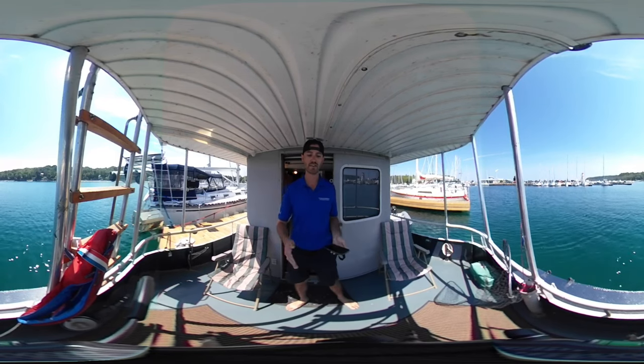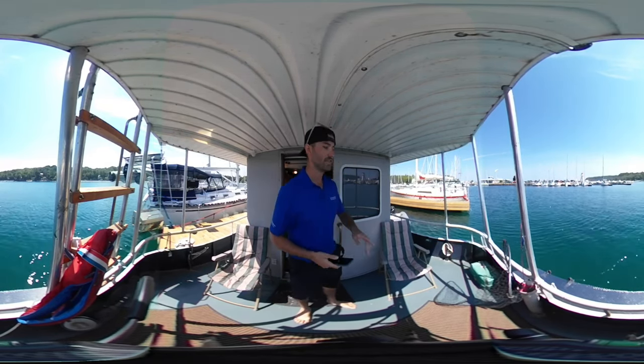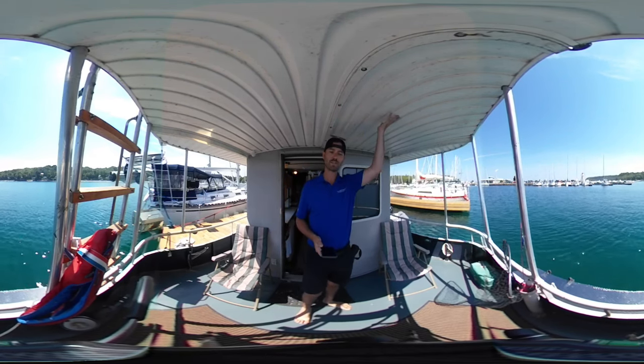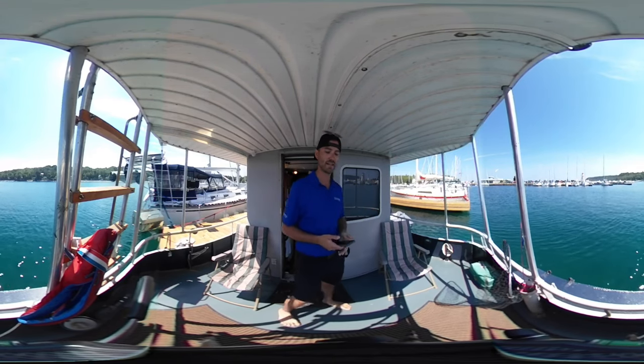Right now we're on the aft deck. There is a swim platform on the back of the boat if you go through the transom door. On the other side of the boat we have a brand new Highfield dinghy that goes up on the top deck on a platform with a dinghy lift and crane to get it up.